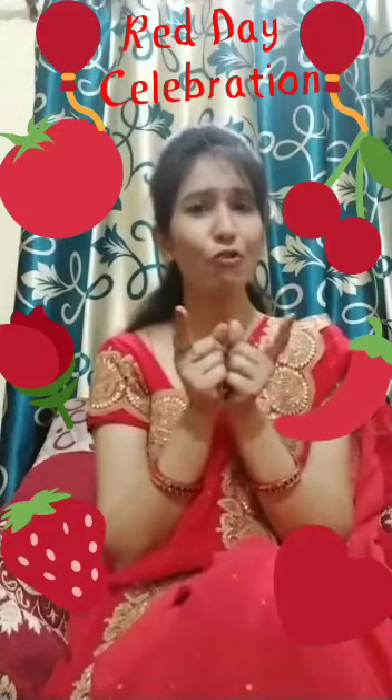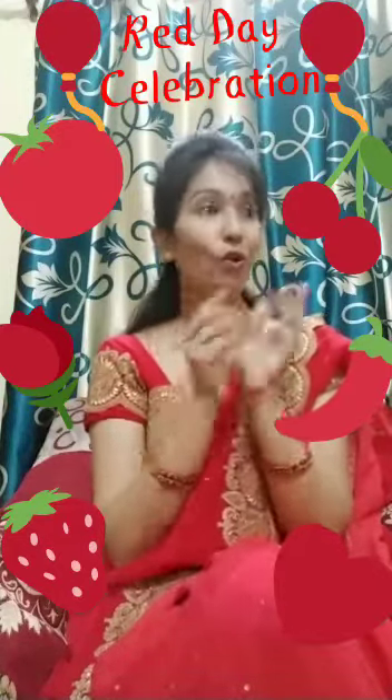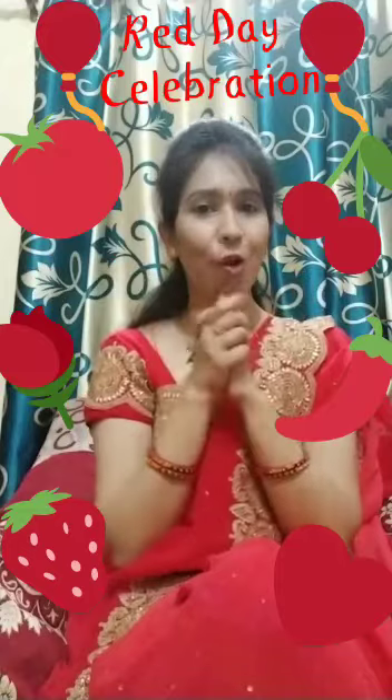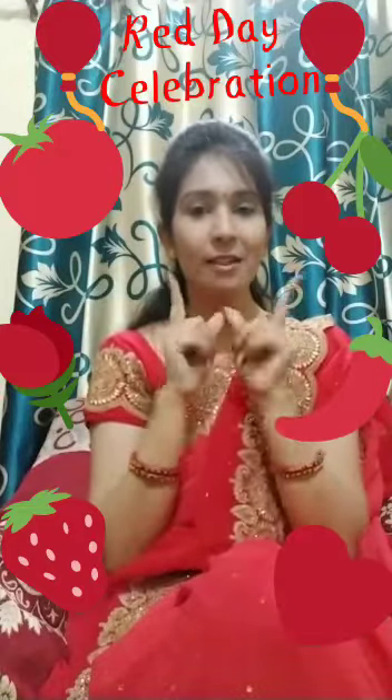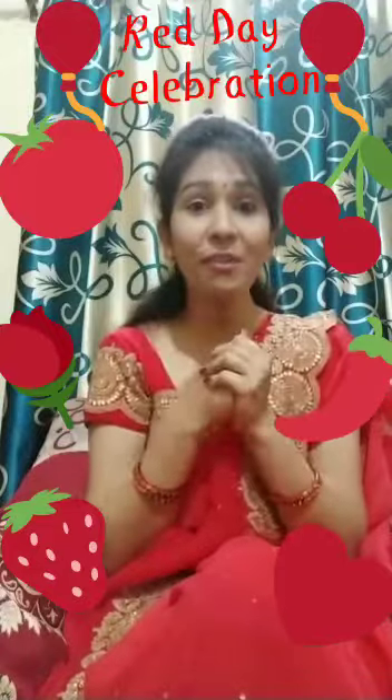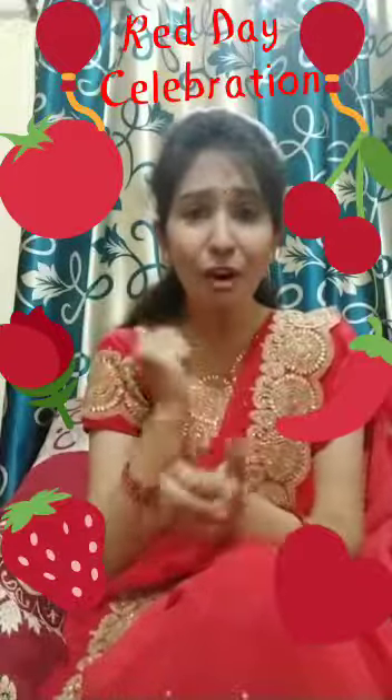Are you ready to find something red? Look at your surroundings here and there, above and below. So go, kids. Ready? Steady? And go. Go fast, kids. Go fast. Find something red in color. Go fast.